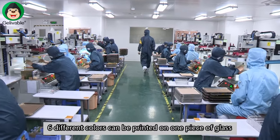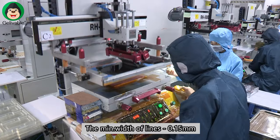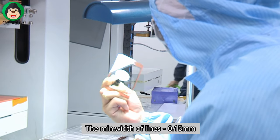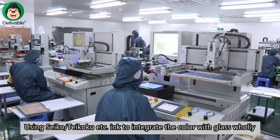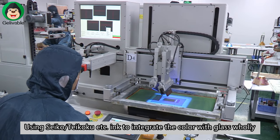Six different colors can be printed on one piece of glass. The minimum width of the lines is 0.15 mm. Using Seiko, Taekoku, etc. ink to integrate the color with the glass coating.